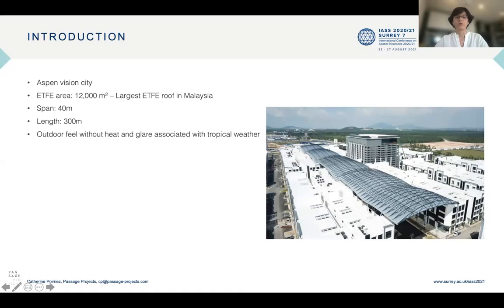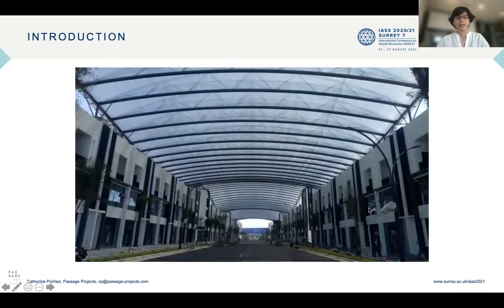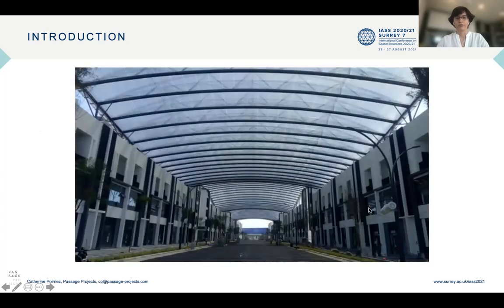The roof provides to the street an outdoor feel without the heat and glare associated with the tropical weather in the region. We can see here an aerial view of the structure, and here we can see the structure from the street.